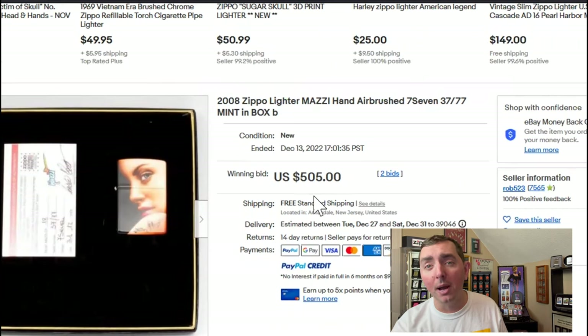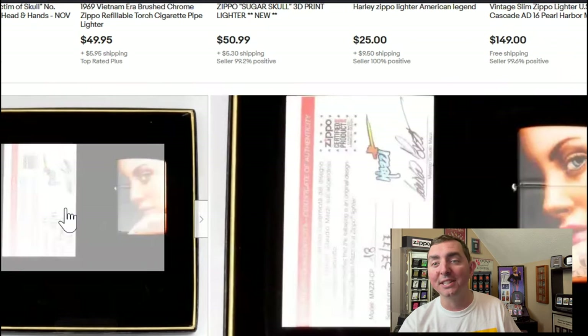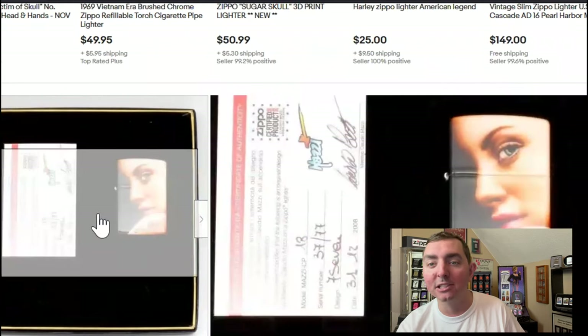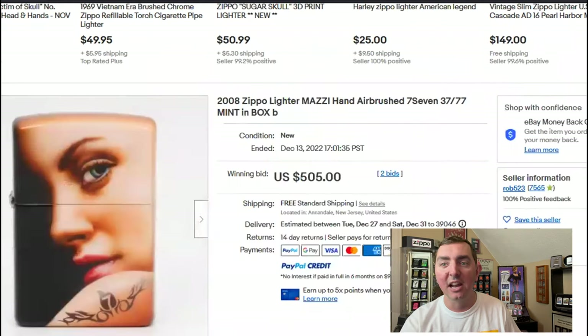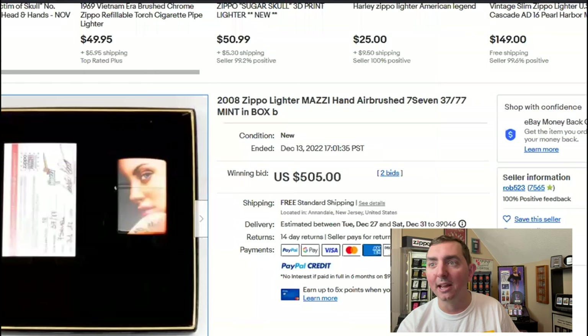Would I do it? I don't have $500 like that to spend. For those who don't know, Claudio Mozzie is a Zippo guru when it comes to airbrushing. There's a whole collector market out there, and yes, they put a lot of money into authentic Mozzie pieces. This one looks like it's number 37 out of 77. Look at the details — amazing. Mozzie's are definitely worth it; I can see that.